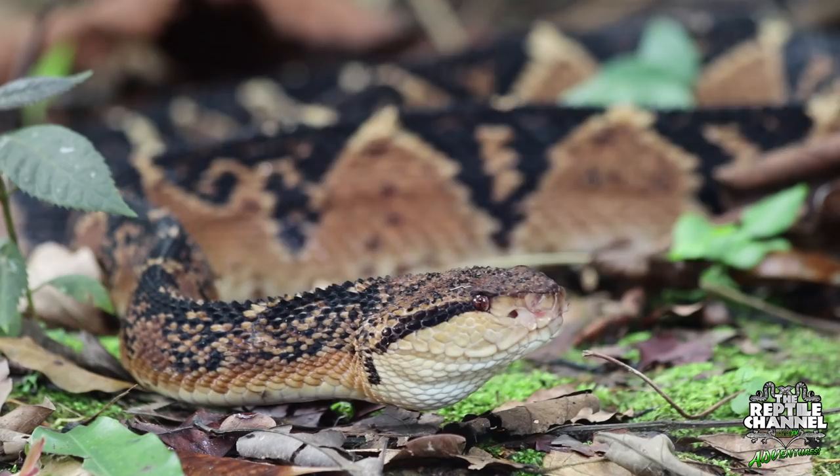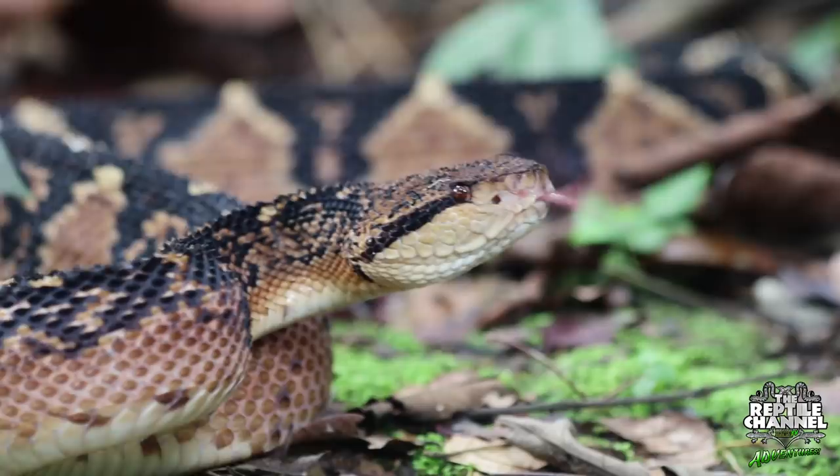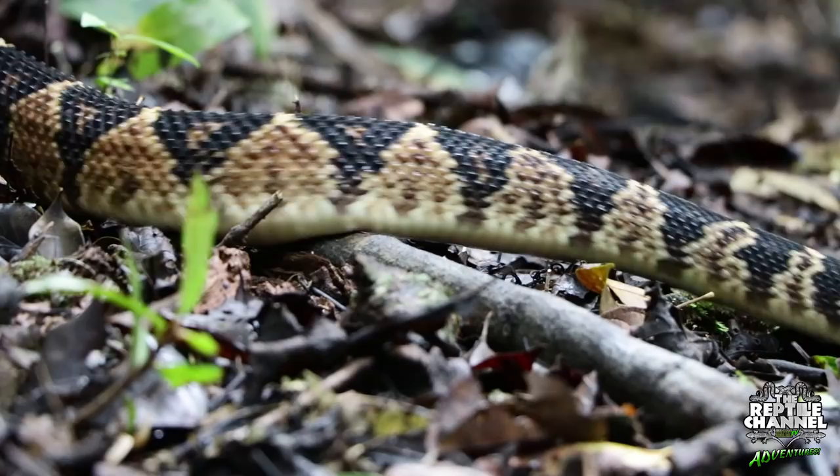One of the unique characteristics of the Bushmaster are its dorsal scales, which are heavily keeled with bulbous tubercles. There is no confusing this snake with any others out here in the Amazon. After we took tons of photos and video, we let this guy find a more suitable hiding place and high-fived each other all the way back to camp.